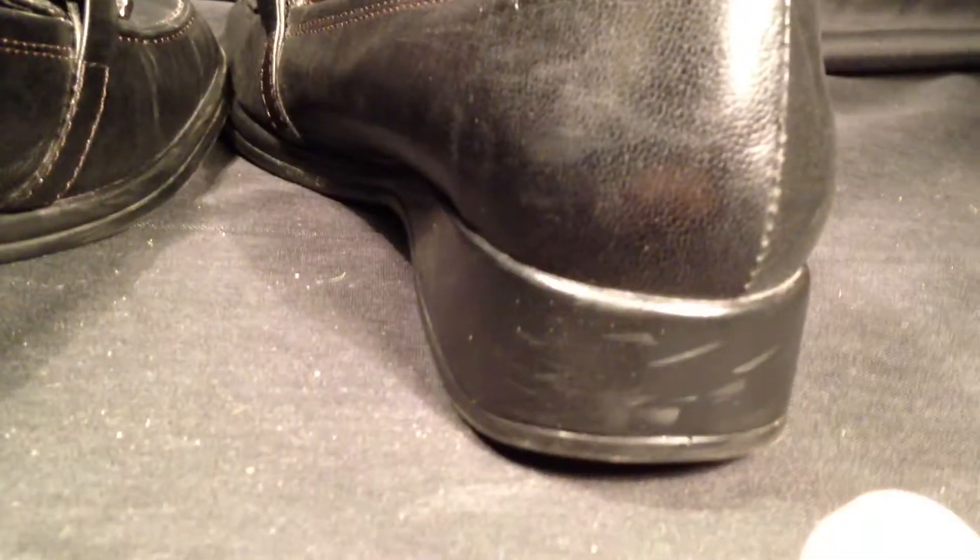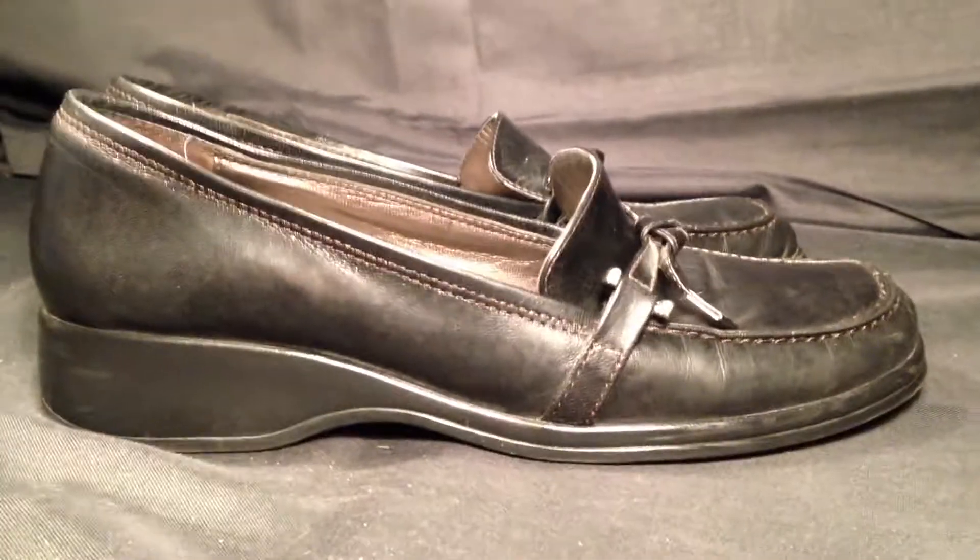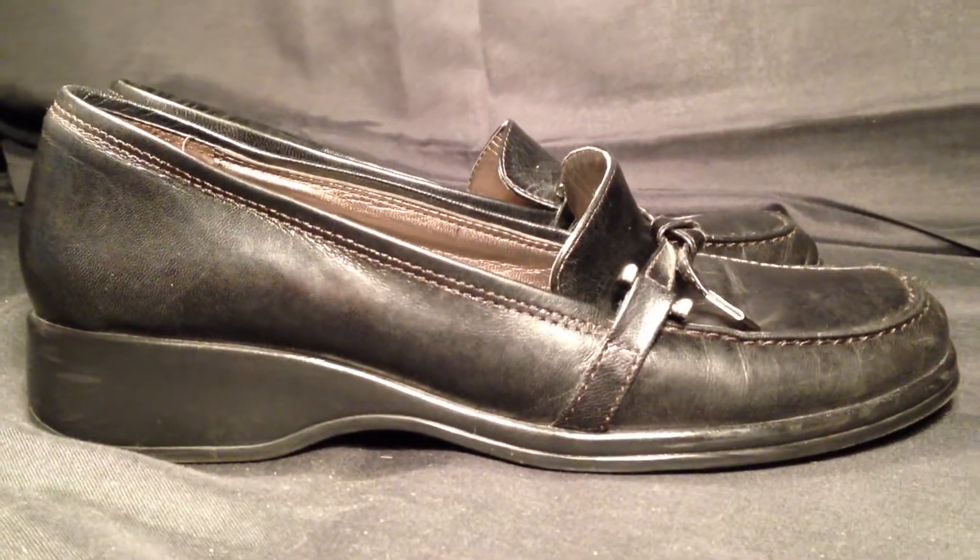A few more scuff marks just on the back of the heel here. We have them for $19.99 with free priority shipping — you get them within 2 to 3 business days. We ship same day or within 24 hours, and we offer cash back discounts on all orders of $49.99 and above.